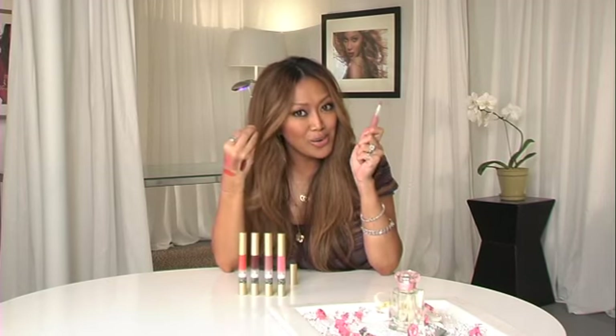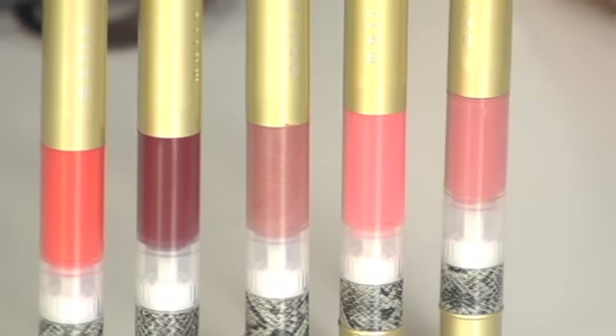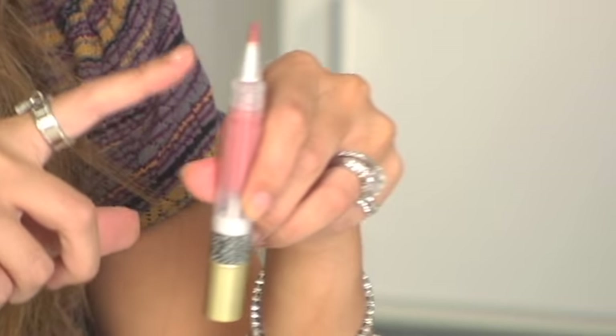It's about smoothing out your lips, filling in the fine lines and wrinkles, really priming them, and then laying that beautiful high shine liquid lipstick color across. These are your high shine liquid lipstick pens. State of the art bristles, state of the art product equals perfect lips.